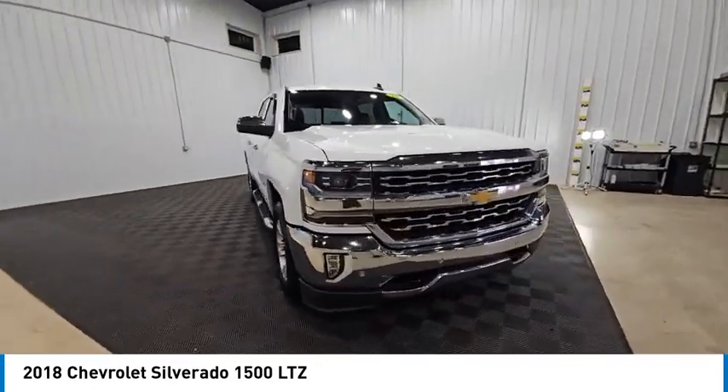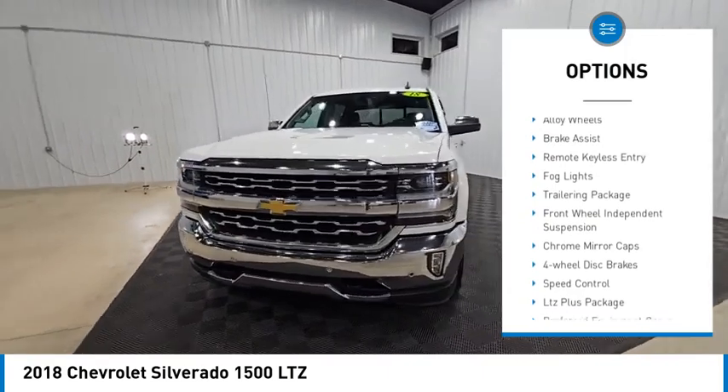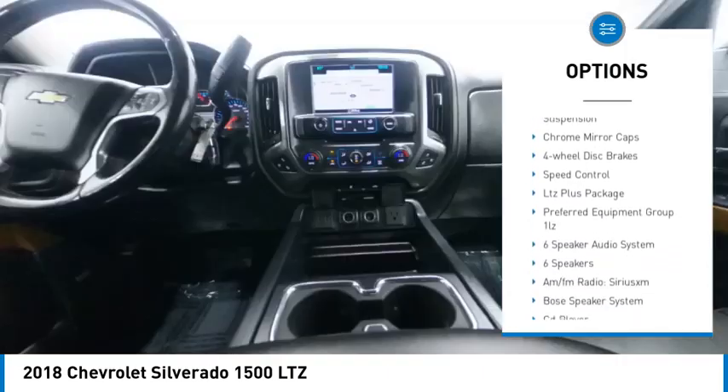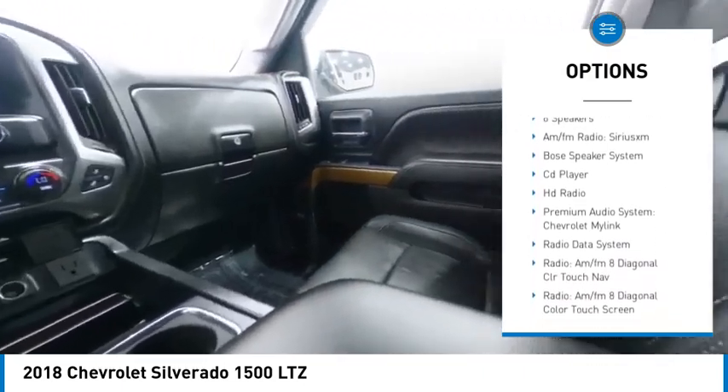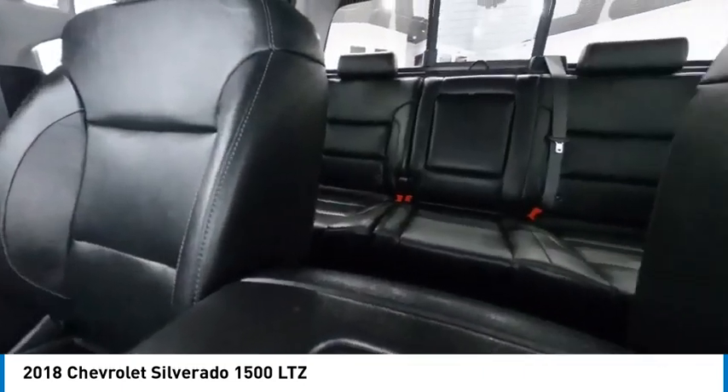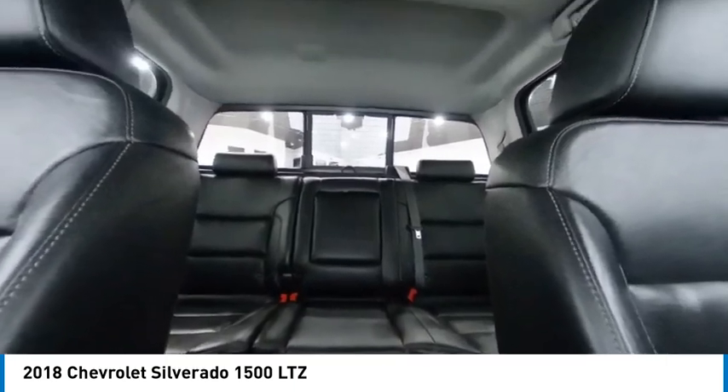Here are some of this vehicle's great options: rear step bumper, alloy wheels, brake assist, remote keyless entry, fog lights, trailering package, front wheel independent suspension, chrome mirror caps, four wheel disc brakes, speed control.